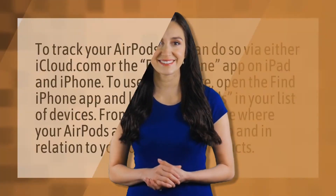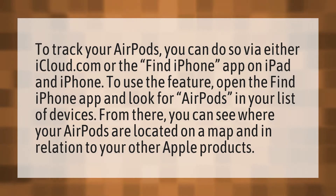To track your AirPods, you can do so via either iCloud.com or the Find iPhone app on iPad and iPhone. To use the feature, open the Find iPhone app and look for AirPods in your list of devices. From there, you can see where your AirPods are located on a map and in relation to your other Apple products.